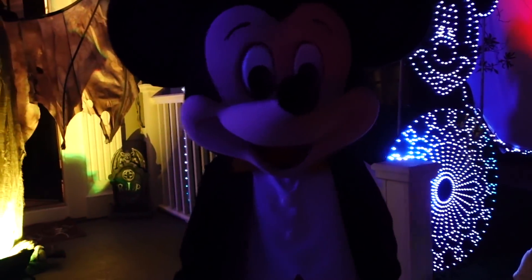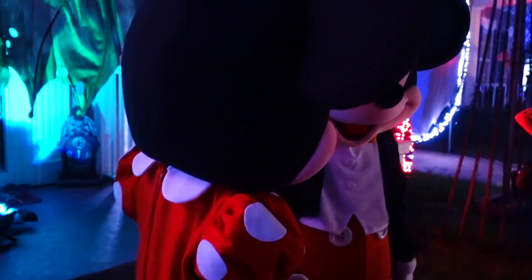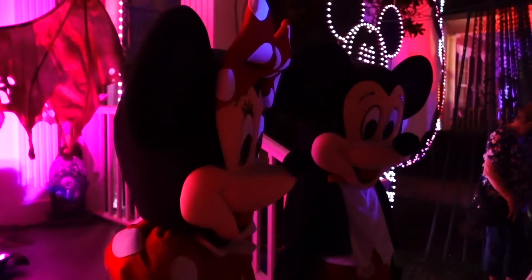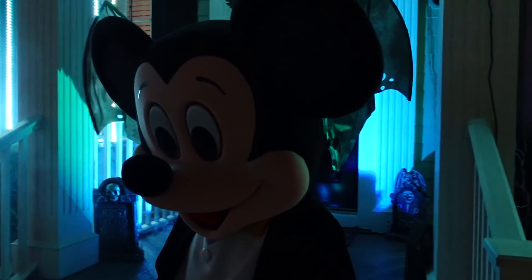You never know who is going to show up here at Jeter Bend. Look at this — we have Mickey Mouse and, of course, Minnie Mouse. They're both here on Jeter Bend. You never know who's going to show up — sometimes they will have different characters come out and take photographs, so keep an eye out.